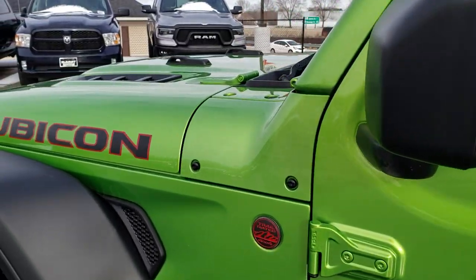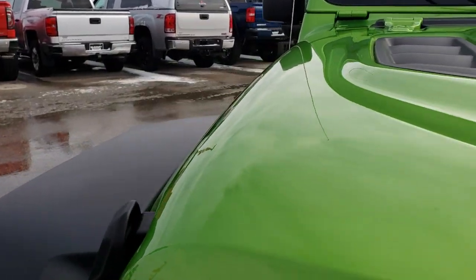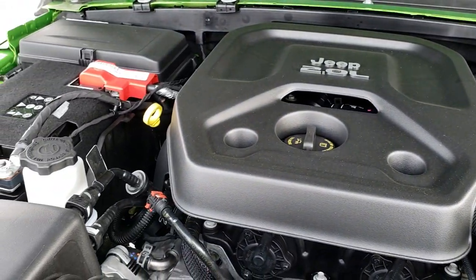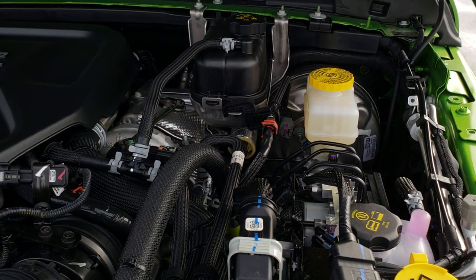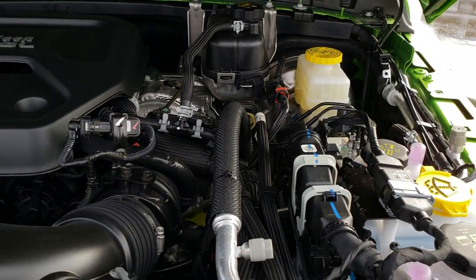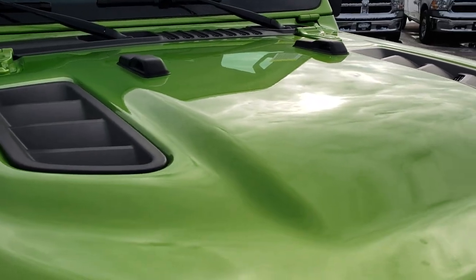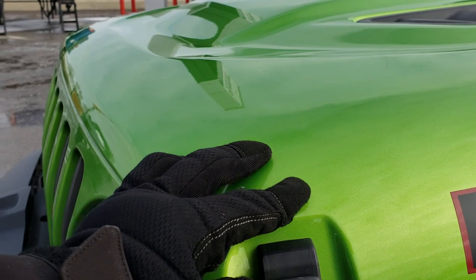It also has heated power mirrors. Taking a quick look under the hood — they changed the hinges on these. This is the 2-liter four-cylinder turbocharged motor. This vehicle pumps out 270 horsepower, and they are definitely just as quick as the V6 in these. It's a great low-end motor and great on fuel when you're on the highway. Really like that Mojito color. Pretty easy to do these hinges even with one hand.